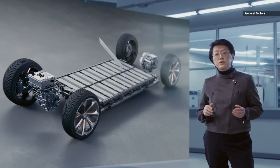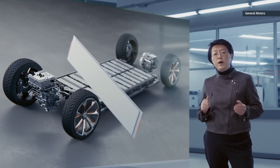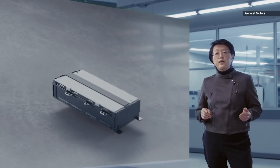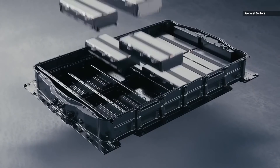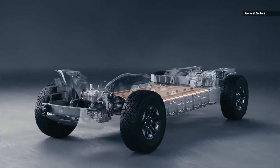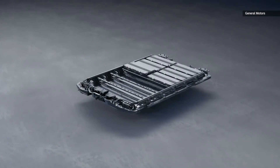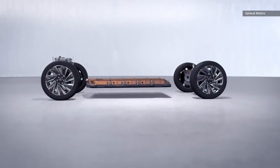Unlike Tesla's cylindrical battery technology, GM instead opted to use pouch and prismatic-style cells. This enables its engineers to bundle between 6 and 24 cells into each larger module unit. Then you've got between 16 and 20 modules making up the Hummer EV's overall battery pack. These cells can be stacked either horizontally or vertically within the frame of the vehicle, while cylindricals are only ever oriented vertically.